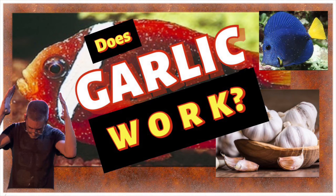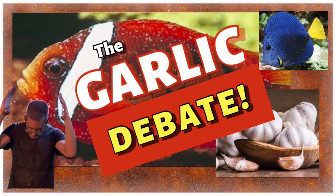That's pretty much my thoughts on the great garlic debate of 2022. What do you guys think? Leave some comments below — I really want to know what you think. Thank you for joining me, and I'll see you next time on Vinnie's Aquatics.